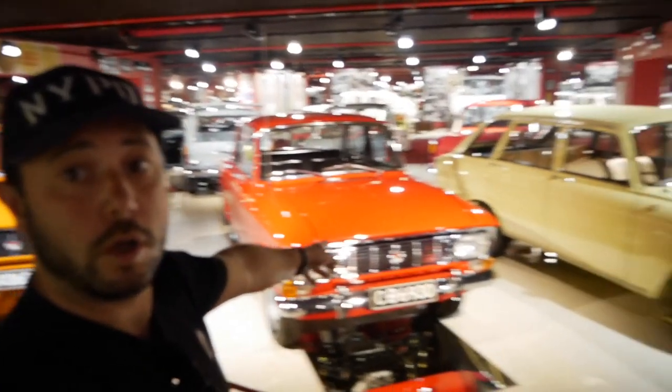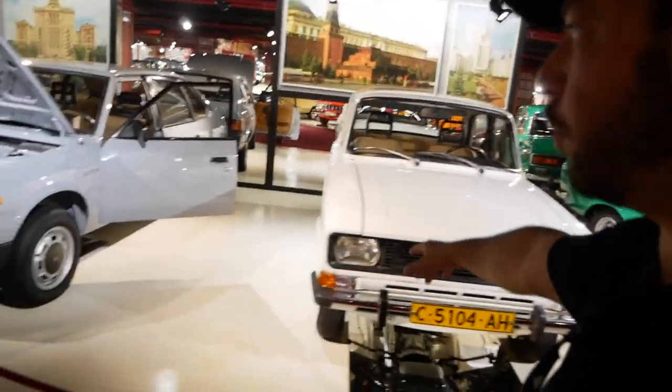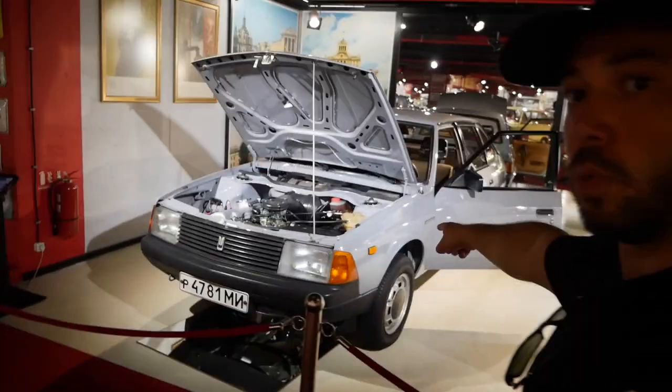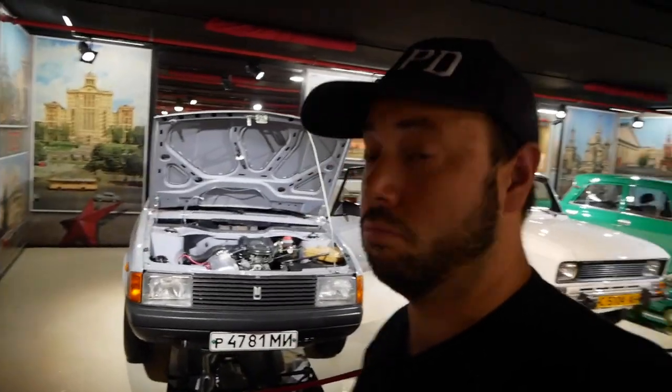These are called Moskvich. These are the more classic ones, and then when you go to this green one and this off-white one, this is the newest one. I believe that's the last Moskvich ever produced - trivia there.